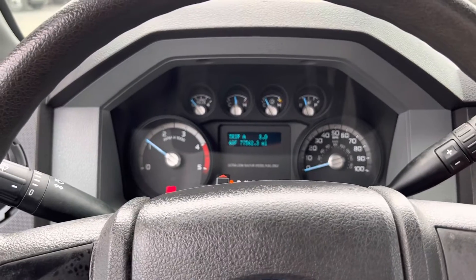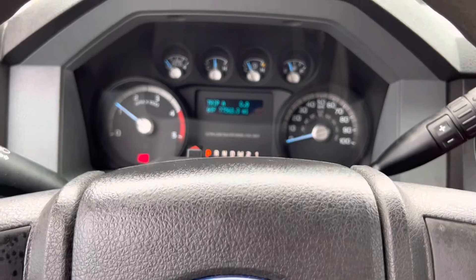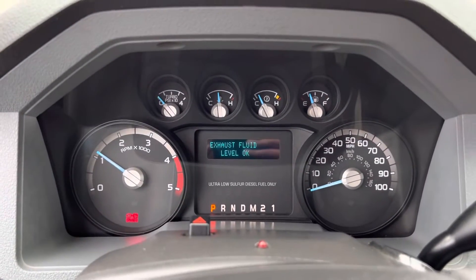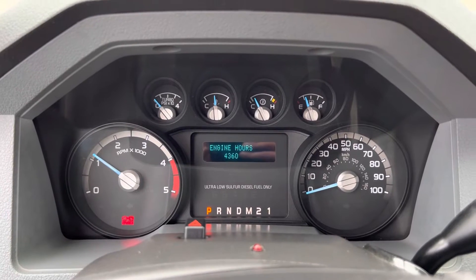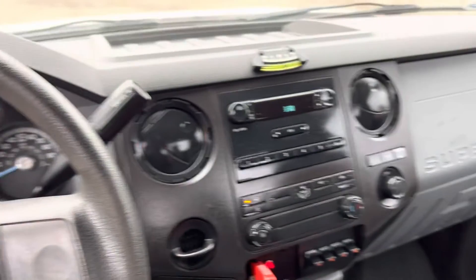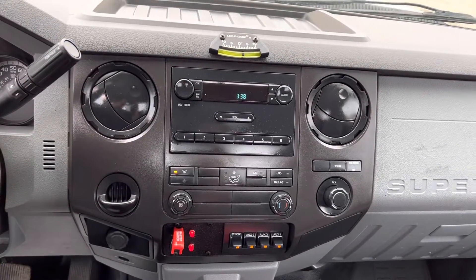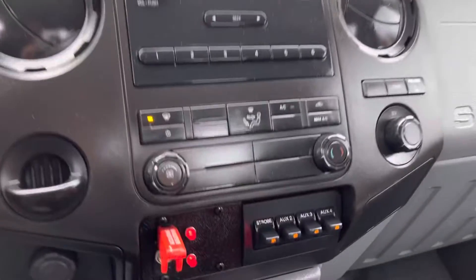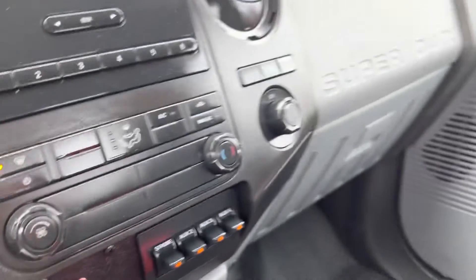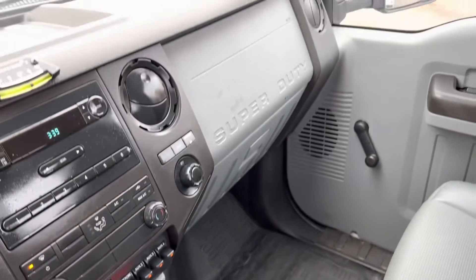77,562 miles at the time of this video. We're going to go ahead and show you the engine hours as well — 4,360 engine hours and 2,378 idle hours, so this truck has not been used very much, very low hours. AM/FM radio, heat, air conditioning, got some auxiliary switches, there's our master switch on the left, some strobe lights — just a great interior, very nice condition overall.